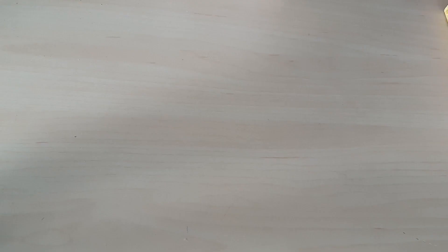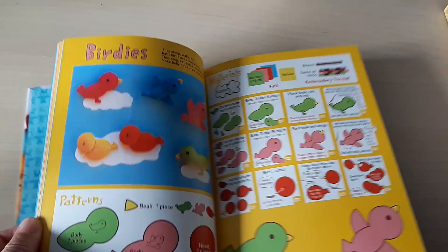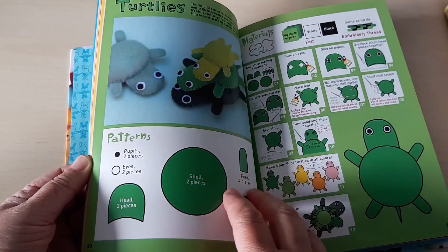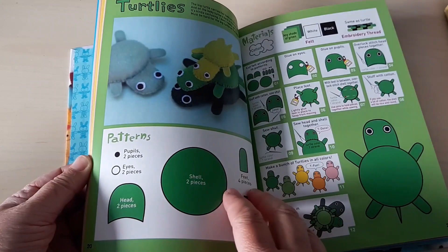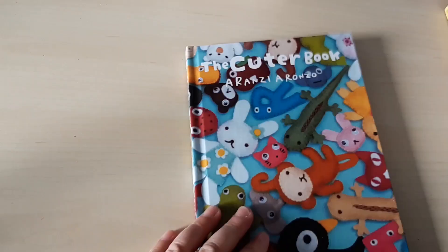And back to the Japanese style felt things — the Cuter book. These are even tinier things. They've got all the patterns and clear instructions and they're not hard to do. Actually the fiddliest part about them is stuffing them. There's a little monkey and a frog — a nice little book.